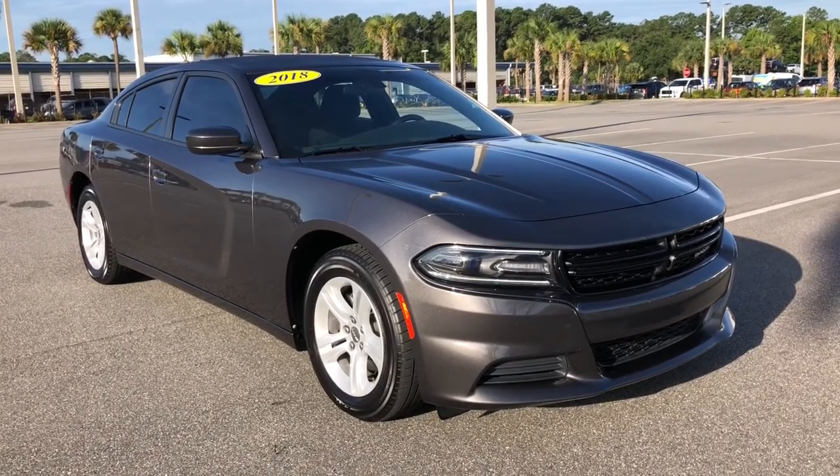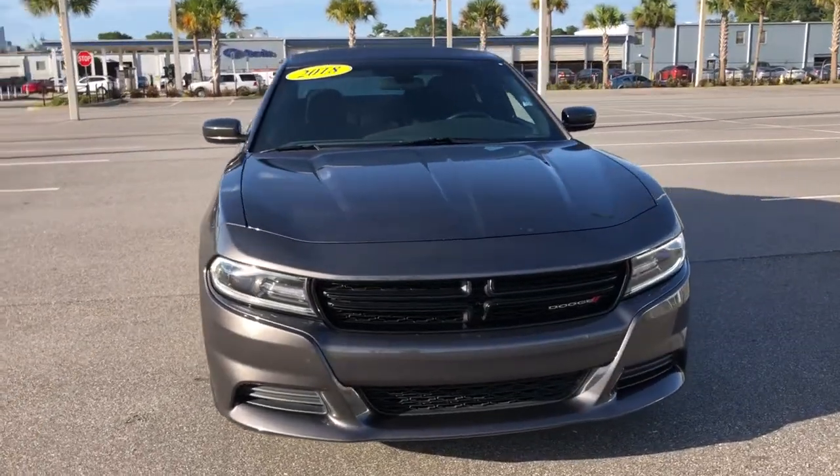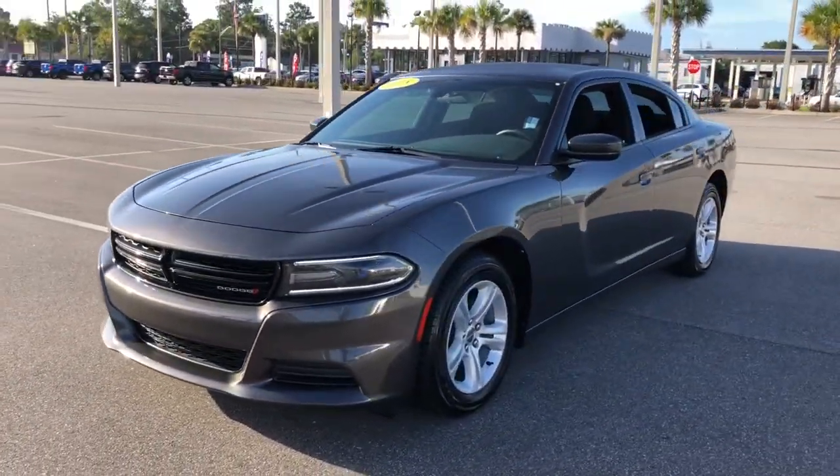You will love the features of this 2018 Dodge Charger. With less than 70,000 miles on the odometer, this vehicle provides excellent value.